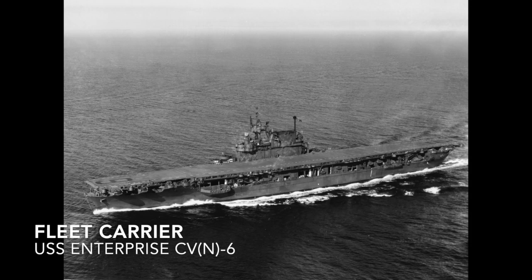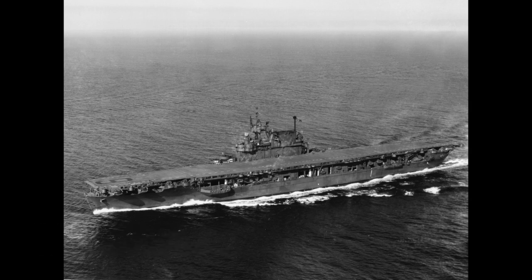A fleet carrier is an aircraft carrier designed to operate with the main fleet. Most of these were developed during World War II, and the vast majority of aircraft carriers in service now are considered fleet carriers. An example of this type of ship would be the USS Enterprise CV-6.